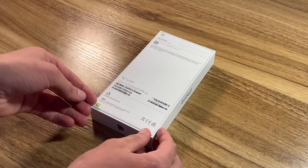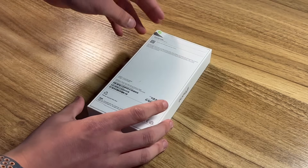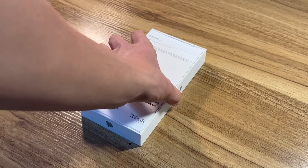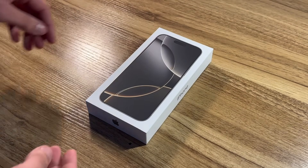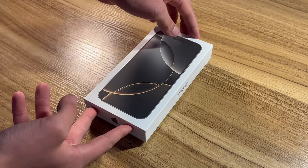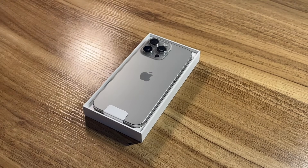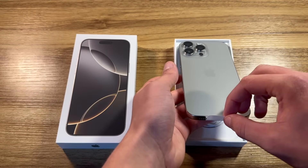We'll go ahead and pull the tab on the bottom of the box, then the tab at the top, then flip the box over — and finally, after waiting two years to get my hands on a Pro Max iPhone, I'll unveil the iPhone 16 Pro Max in natural titanium. Man, that is gorgeous.